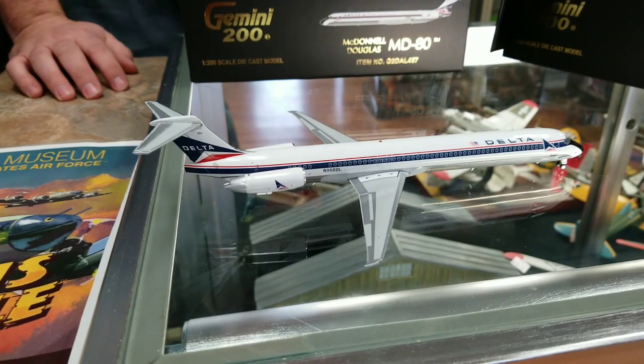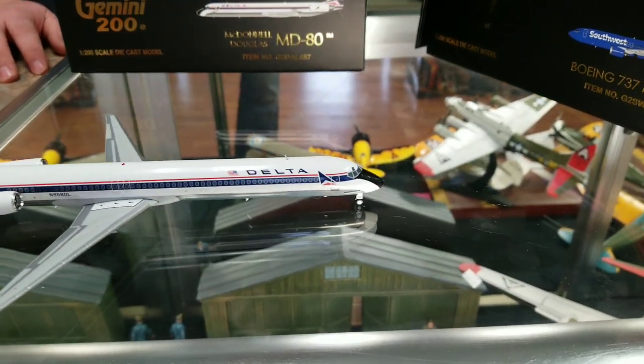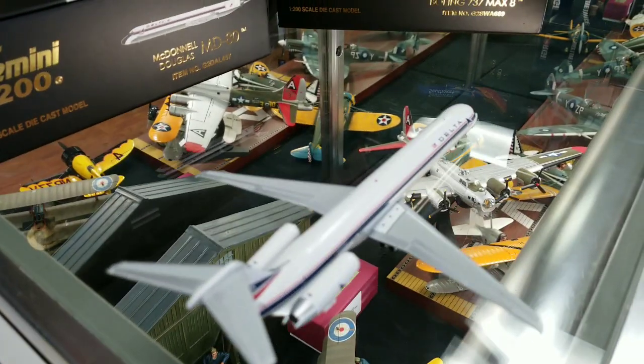Man, that's nice. Well, everybody likes the widget scheme. Anytime we get an announcement from a company we sell a bunch of those because that's what everybody wants.